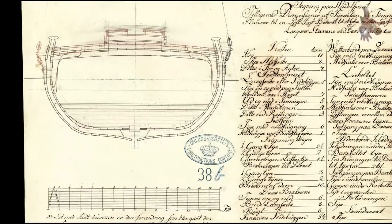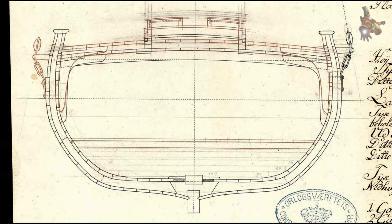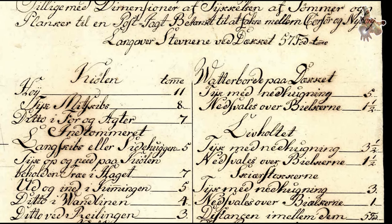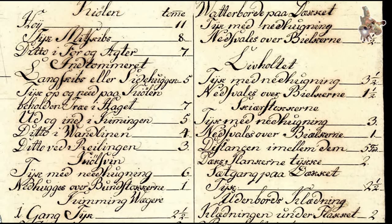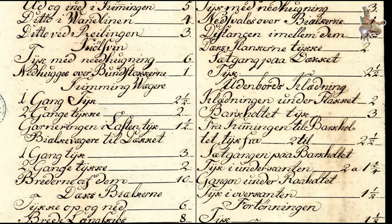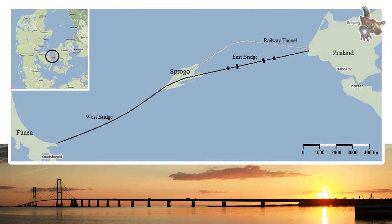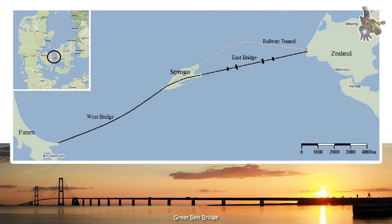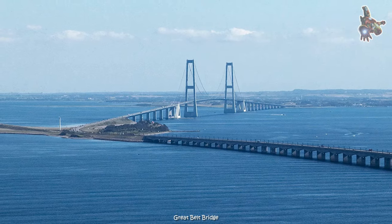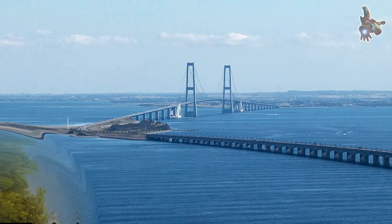Beyond mail and passengers, they facilitated economic exchange and strengthened regional connectivity. Today, the historical importance of this route is symbolized by the Great Belt Bridge, an engineering marvel that connects Corsa and Nebo, ensuring their enduring place in Denmark's infrastructure and history.